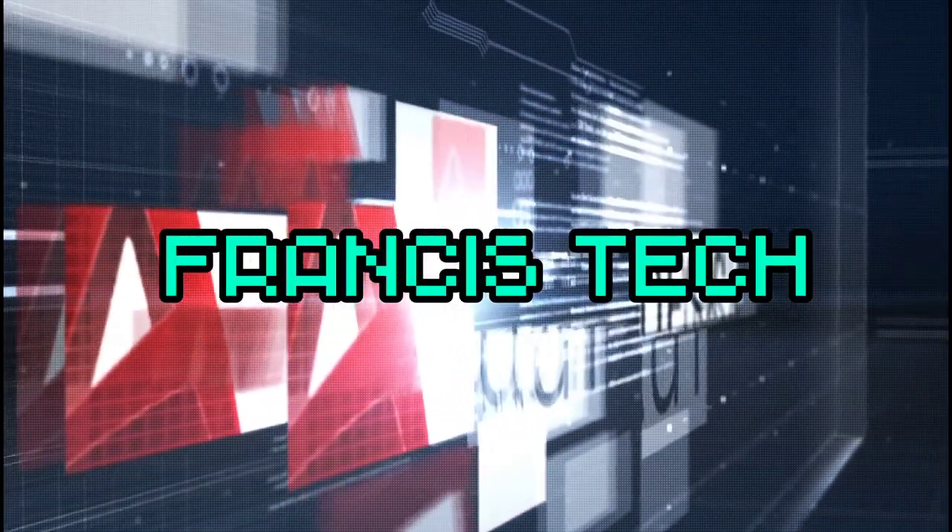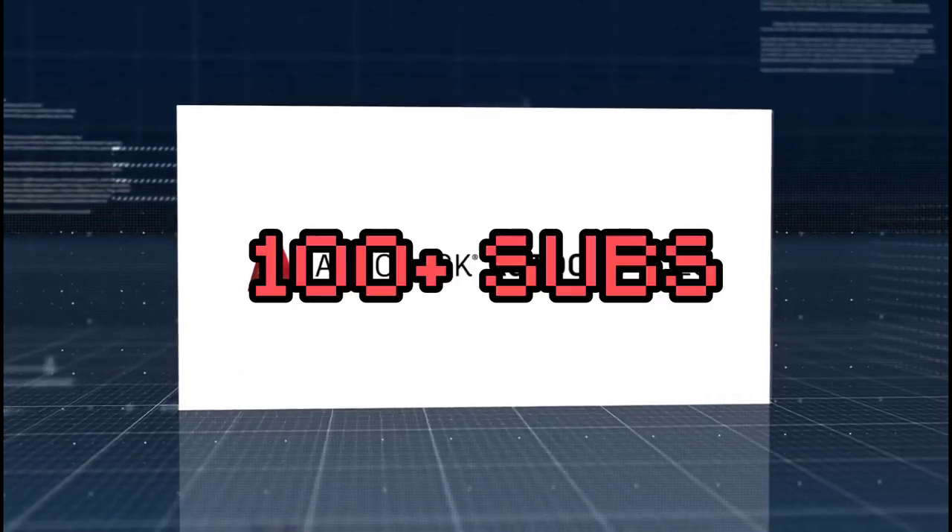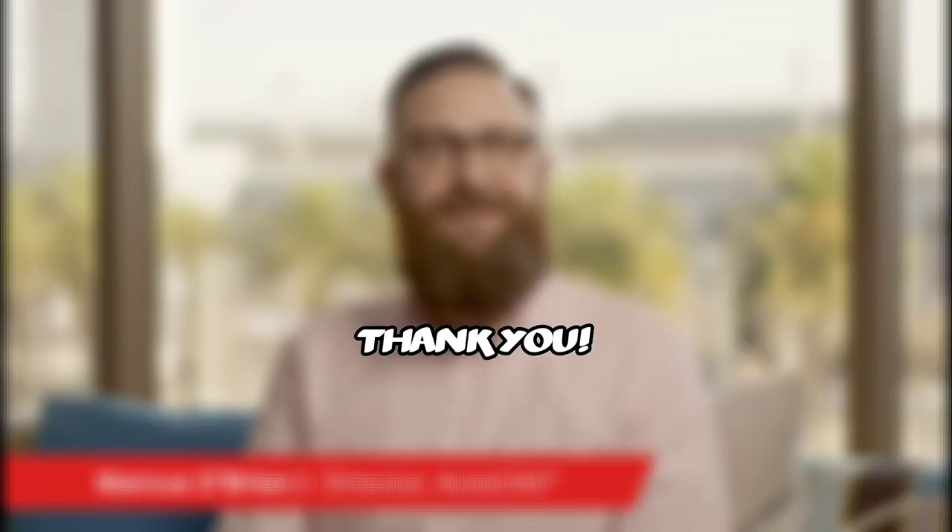Hello everyone, welcome back to Francis Tech. Before we proceed to the video, this channel just hit a hundred subs. Thanks everyone for the support — it means a lot to me.